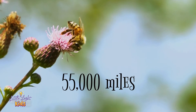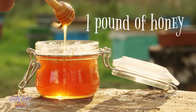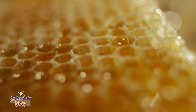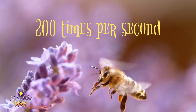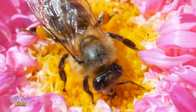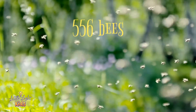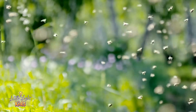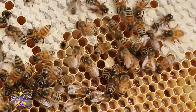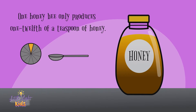Imagine traveling 55,000 miles and having to stop 2 million times in order to get just a pound of honey. That's crazy, right? Well, that's exactly what honeybees have to do in order to produce that quantity. They beat their little wings 200 times per second and fly at speeds around 15 miles per hour as they hop from flower to flower. Approximately 556 bees collect nectar at each of the 2 million flowers they visit in order to produce this much honey. It takes that many bees working together because over the course of its short life, one honeybee only produces one twelfth of a teaspoon of honey.